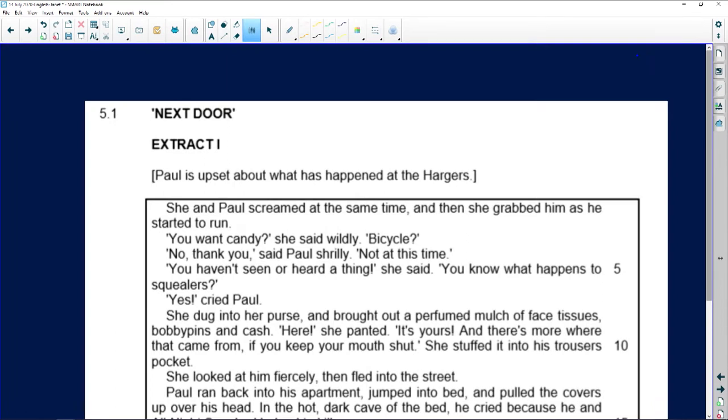Welcome back everybody. Let's use our parts of speech for some reading skills. This is an extract from 'Next Door,' a short story studied by some FAL students. 'She and Paul screamed at the same time.' Let's do a little test now. What part of speech is 'she'? We talked about the difficulties of pronouns in English that deal with gender, so let's assume this is a woman.